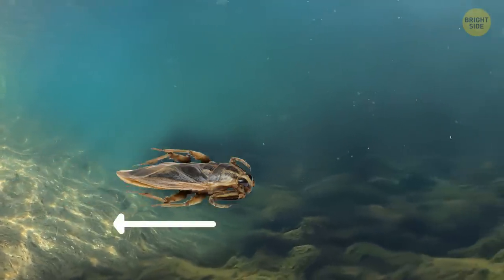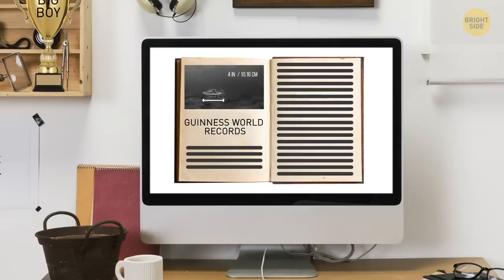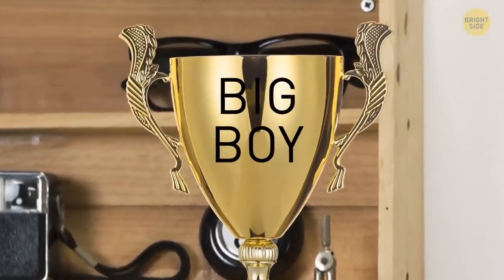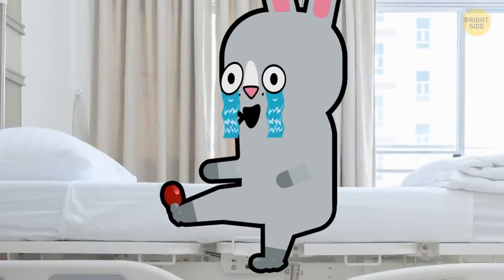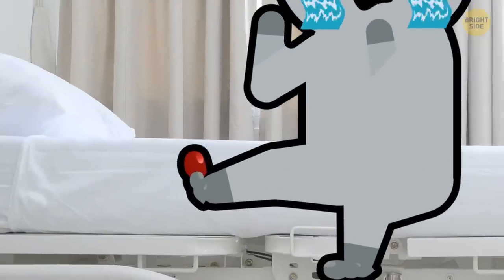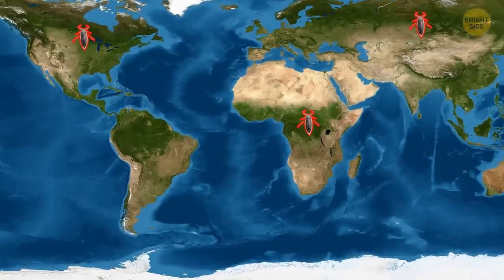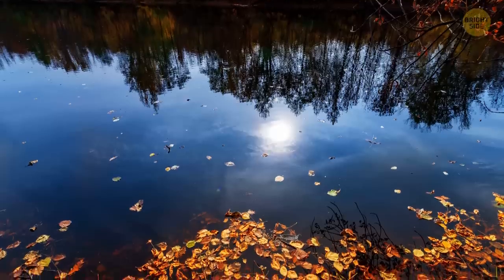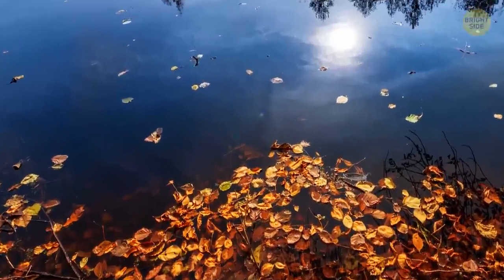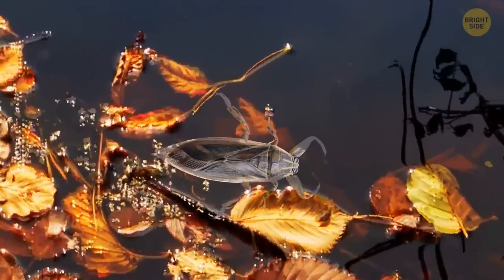The giant water bug grows to be more than four inches long. According to Guinness World Records, that makes it the largest aquatic insect on Earth. A nip from one of them is said to be some of the most painful injuries a human can suffer from bugs. Although they can be found around the world, they're especially common in North America. They blend into the landscape — their dark brown body mimics the leaves of the wetlands. No wonder you didn't spot it.